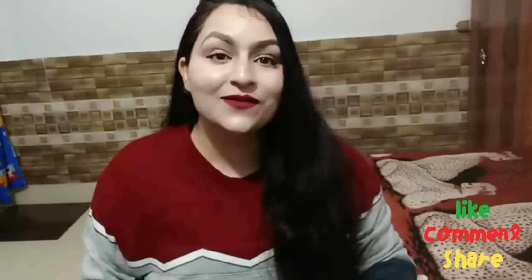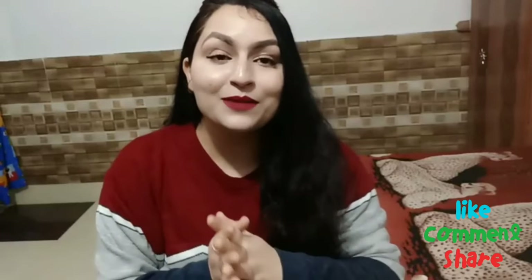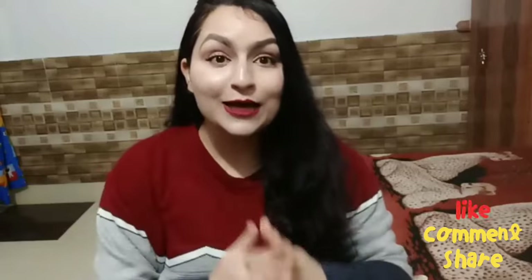Believe me, you can get beautiful skin. You don't always need a lot of time. There are many products available in the market which work beautifully for your skin. The thing is, you have to know which products are made for you, which ingredients are actually working on your skin issues. Just purchase those products, use them continuously, and I am very much sure that you can make your skin better. Now let's start.